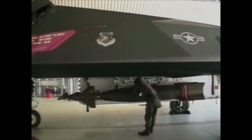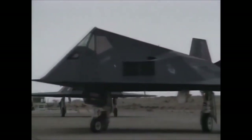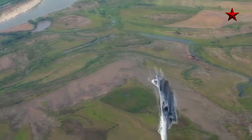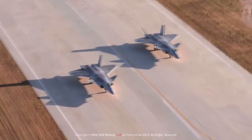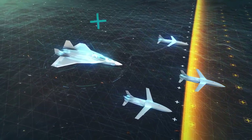Semenjak kejadian tersebut, kapabilitas sebuah pesawat stealth ini dipertanyakan. Bagaimana bisa sebuah pesawat tempur stealth terdeteksi oleh radar lawan? Lalu bagaimana dengan pesawat stealth generasi terkini? Apakah teknologi stealth masih berguna? Apakah TNI AU membutuhkannya? Dan seperti apakah pesawat tempur stealth generasi berikutnya?